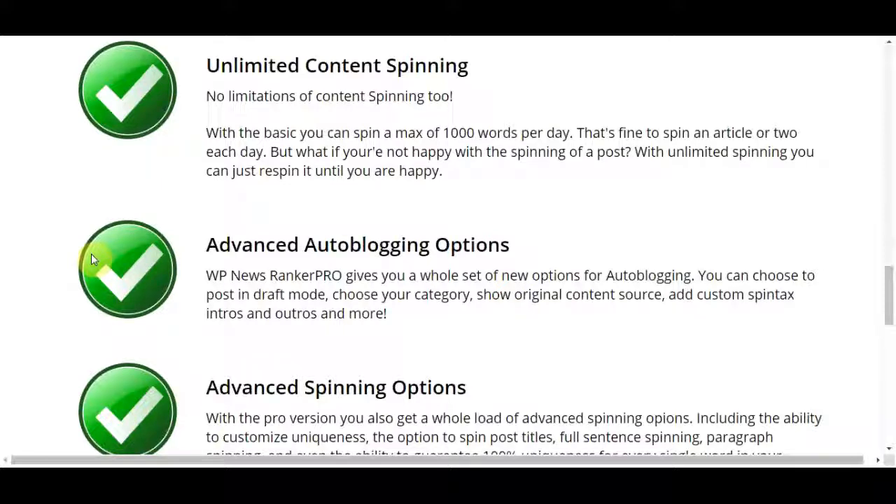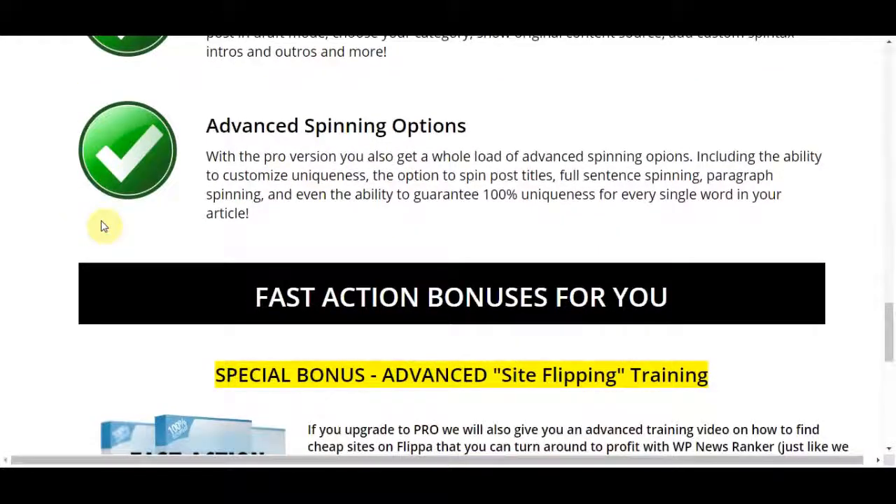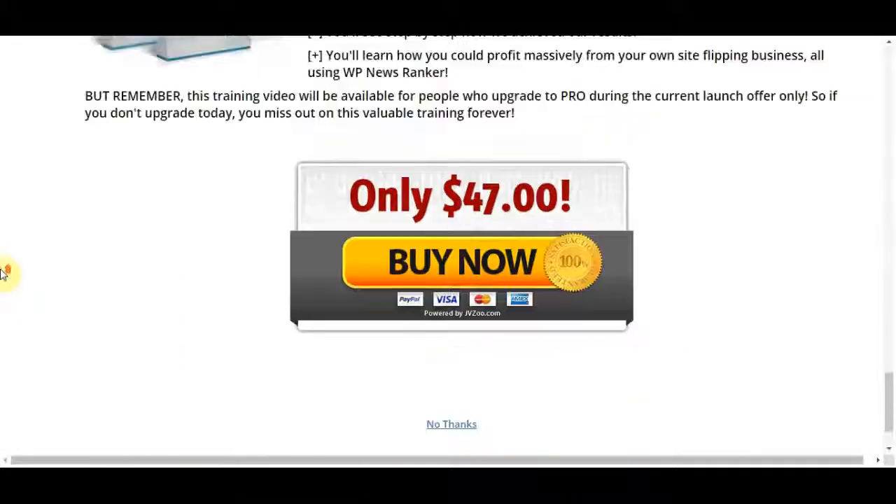The pro also includes advanced autoblogging options. WP News Ranker Pro gives you a whole new set of autoblogging options: you can choose to post in draft mode, choose your category, show original content source, and use custom spin tags, intros, and outros, and many more. There is also an advanced spinning option, including the ability to customize uniqueness, spin post titles, full sentence spinning, and many more features.